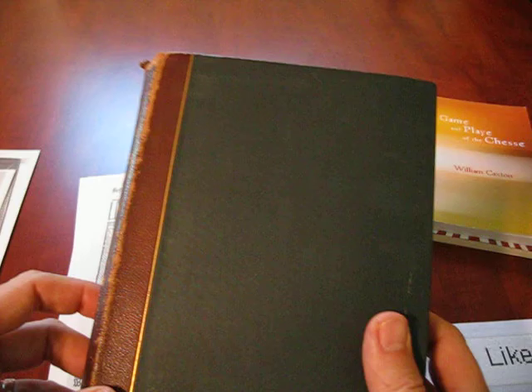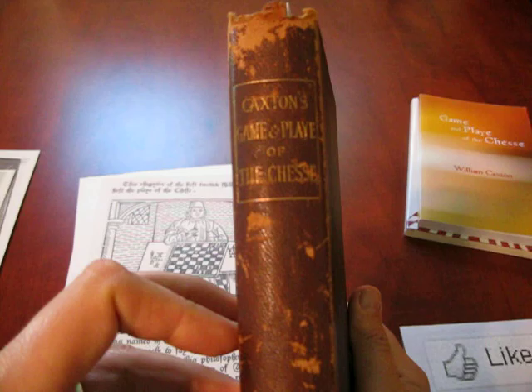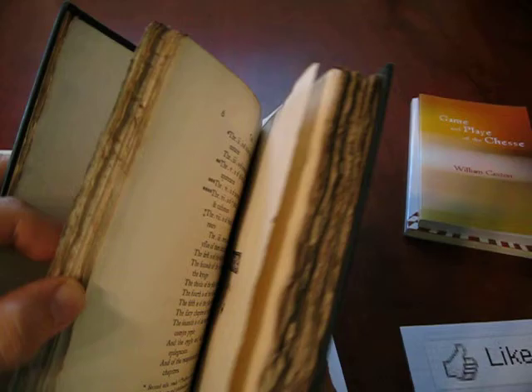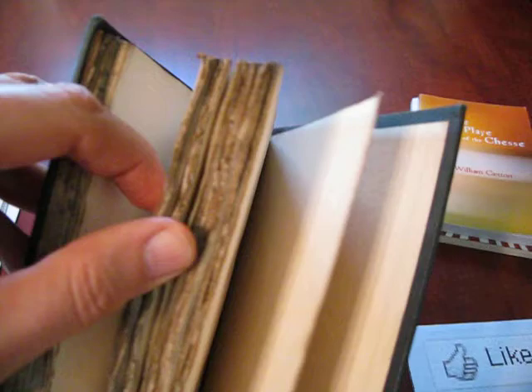Let's jump up about 400 years to 1883. The book was re-printed with an extensive introduction. You can kind of tell that the pages are actually a little bit different from the introduction than the ones that are part of the book.